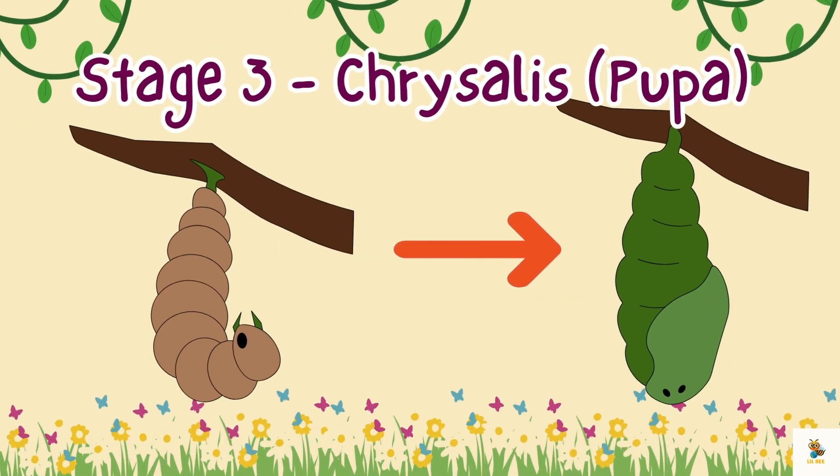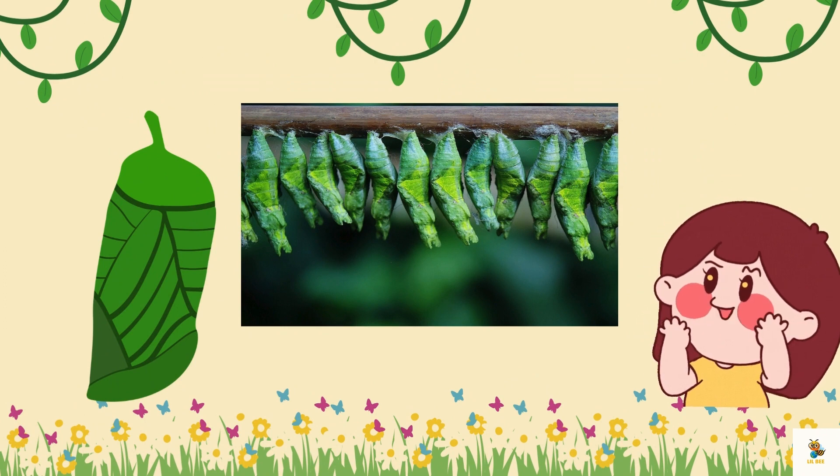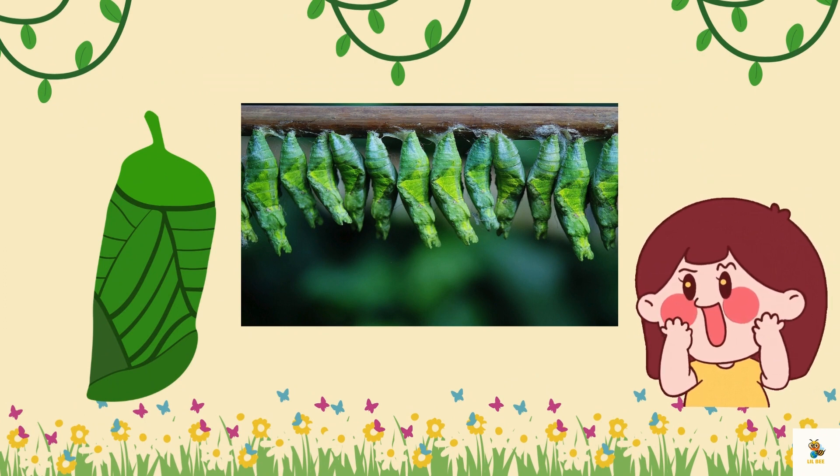Stage 3: Chrysalis Pupa. Now something magical happens. The caterpillar spins a silky chrysalis around itself. Inside this protective covering, it undergoes a fantastic transformation.